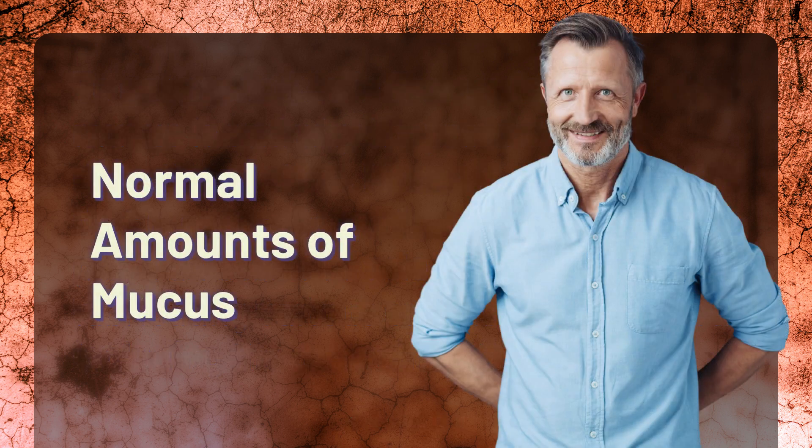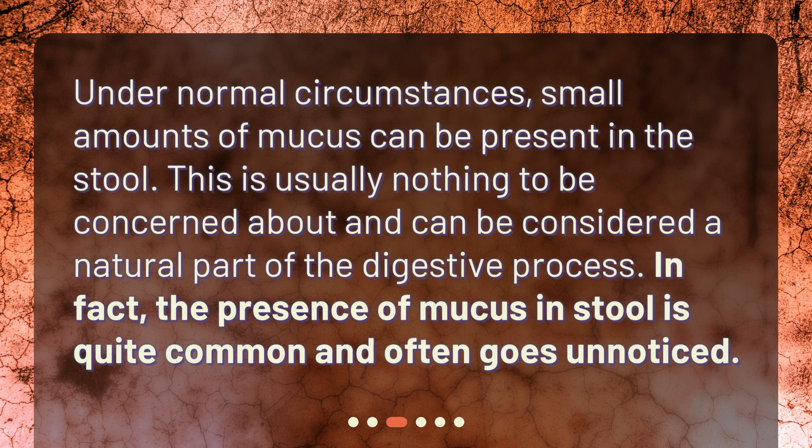Under normal circumstances, small amounts of mucus can be present in the stool. This is usually nothing to be concerned about and can be considered a natural part of the digestive process. In fact, the presence of mucus in stool is quite common and often goes unnoticed.